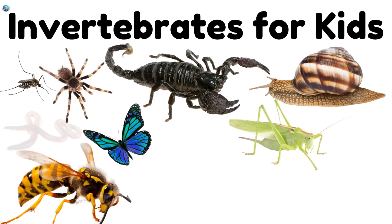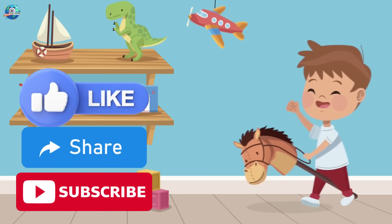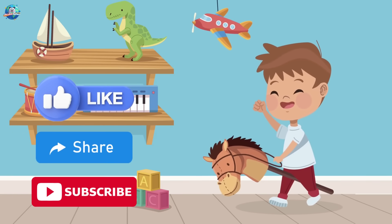Wow! From the deep ocean to our gardens, invertebrates are everywhere. Which one is your favorite? Don't forget to like and subscribe for more fun learning with Drubosphere.